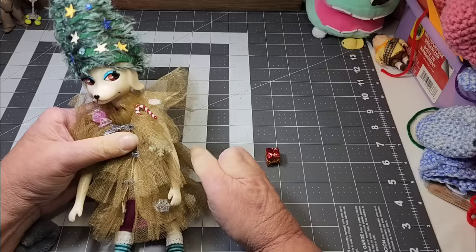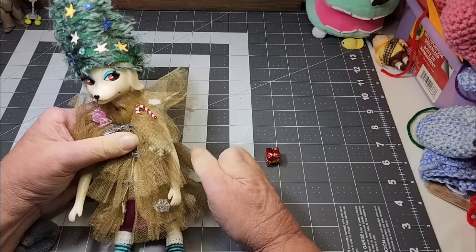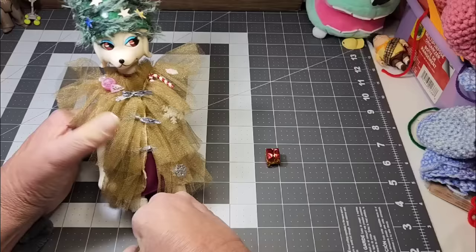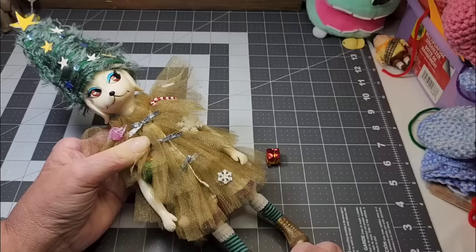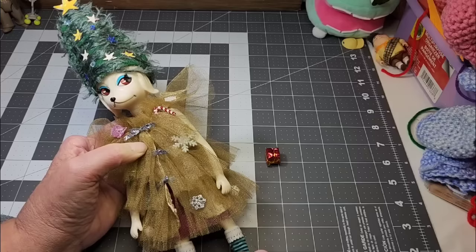She makes clothes for dolls sometimes, and some of the clothes that she dresses her dolls in are just so cool because she's very creative and she can sew. I wanted to show you Patina's Christmas dress. I'm going to be changing her out of this soon so that she can get ready for her birthday party photos.